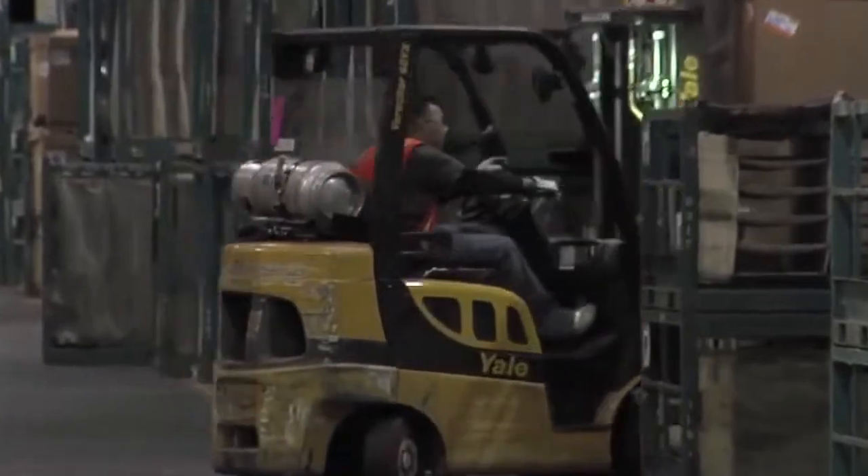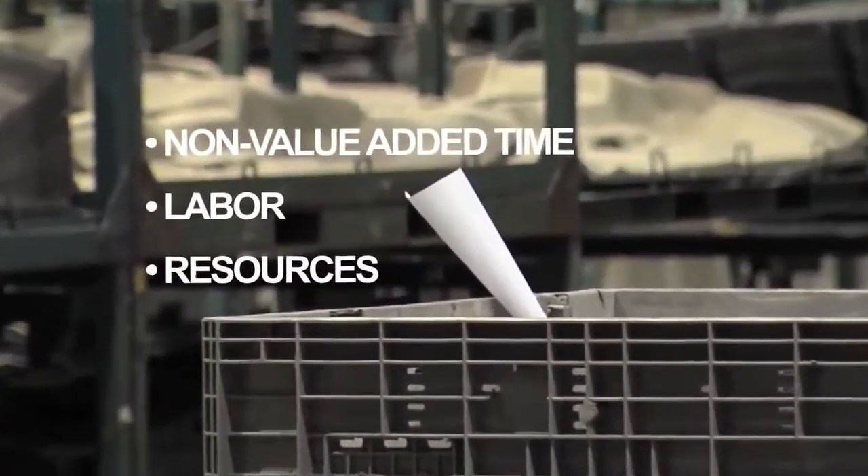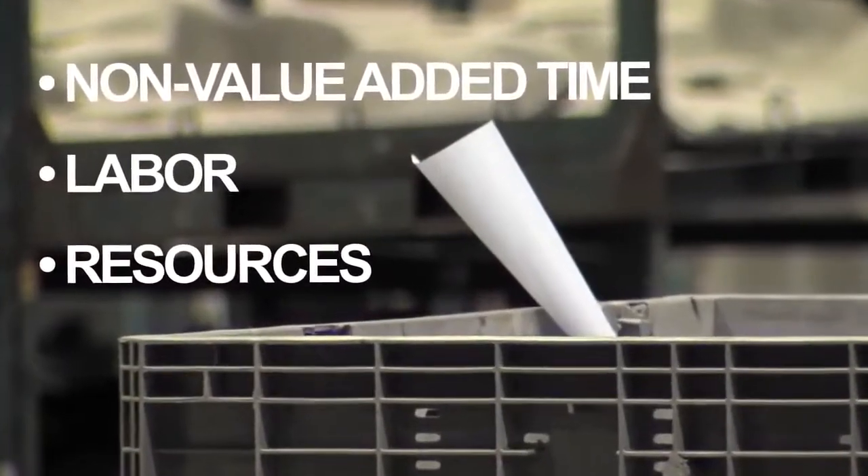This often results in excess inventory and introduces non-value-added time, labor, and resources into the production process.